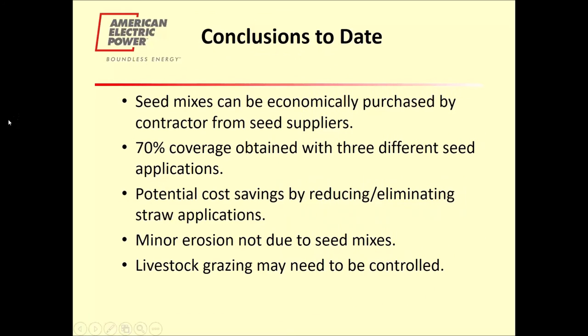Our conclusions to date — by October of last year — were that the seed mixes can be economically purchased by contractors from local seed suppliers, which was important because these are something they need to be able to get on the open market. We were able to get 70% coverage using all three different seeding applications. There is a potential for some cost savings by using less straw. There was some minor erosion at some of the sites, but it was not due to the seed mixes specifically — where we had turfgrass, we had a little erosion; where we had native seed mix, we also had a little erosion. We also had some livestock grazing problems. Overall, we felt this was a successful test.